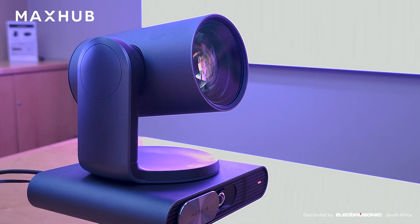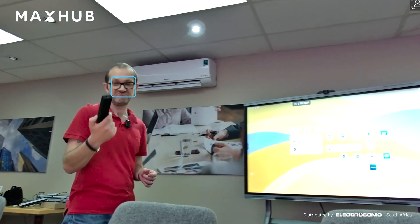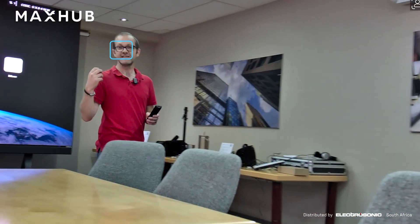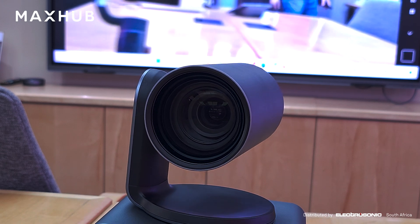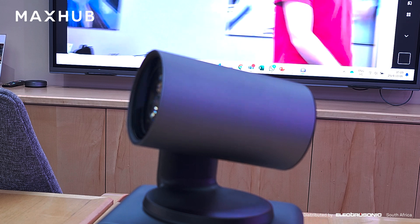The UCP30 is a full PTZ camera. I currently have it set to presenter tracking, which means it can focus on me so I don't have to focus on the camera. With that, I can walk and talk around the room and the camera will keep on tracking me.